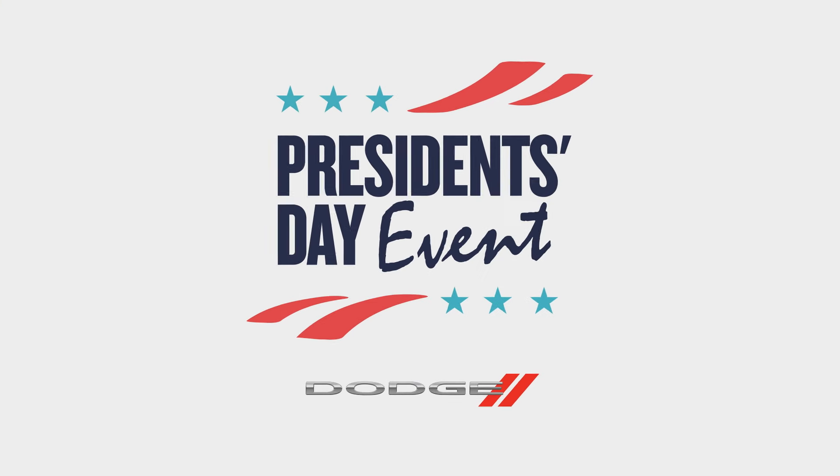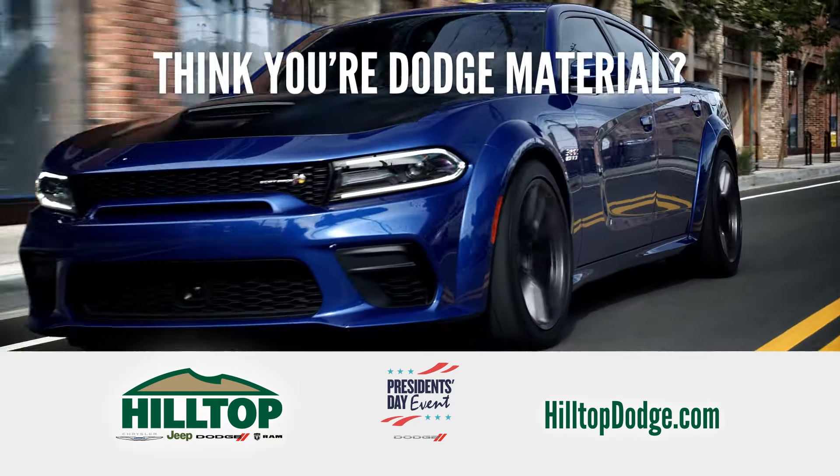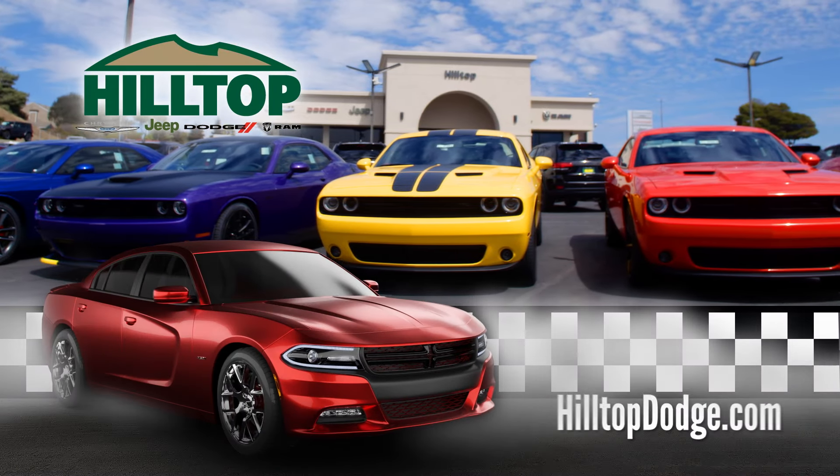Or during the President's Day event, drive away in a new Dodge Challenger with 0% APR. Do you think you're Dodge material? Be loud and proud in an all-American muscle car from Hilltop Dodge. Just off I-80 in the Hilltop Auto Plaza.